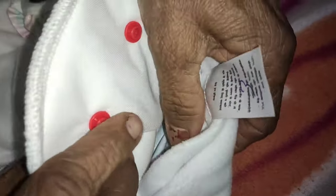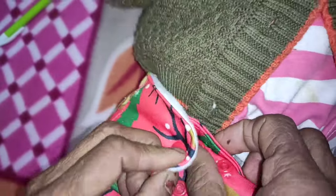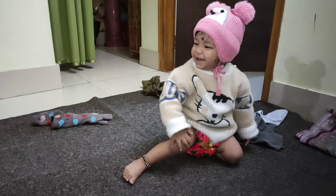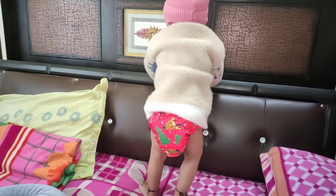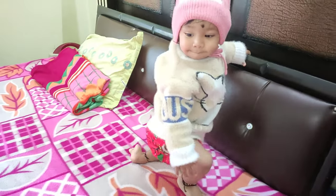एक अच्छी बात यह है कि user manual में सारी चीज़ें बताई गई हैं — इसे किस तरीके से wash करना है, wash करते समय किन-किन चीज़ों का ध्यान रखना है, और कौन-कौन सी चीज़ें नहीं करनी हैं। मेरा बेबी इसमें काफी comfortable रहता है और happy feel करता है। बार-बार diaper बदलने की भी कोई problem नहीं होती — यह आराम से 4-5 घंटे तक चलता है और leak proof रहता है।